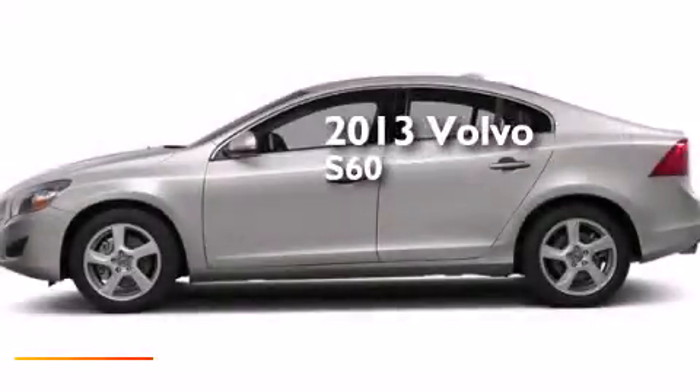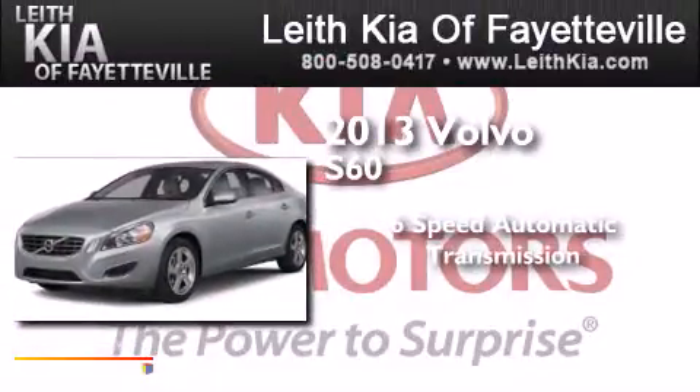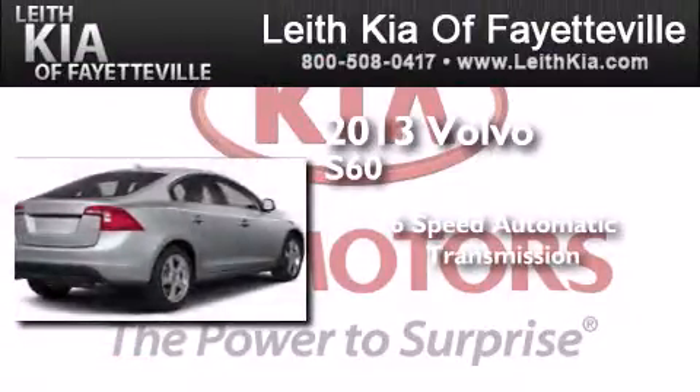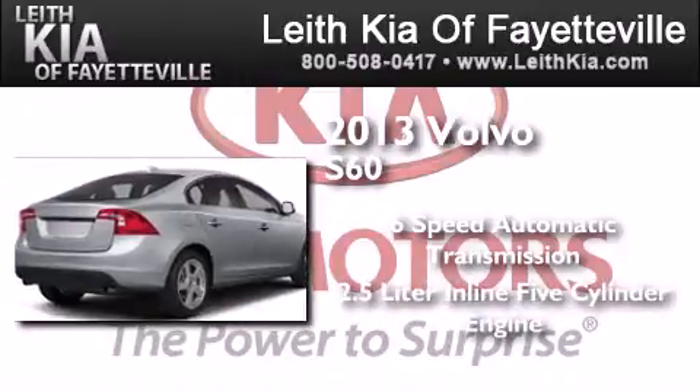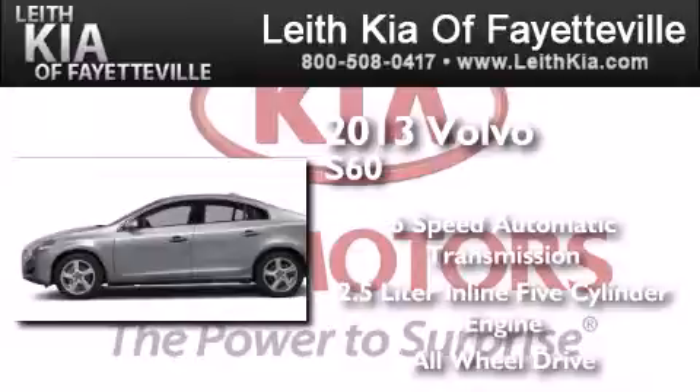This is a brand new 2013 Volvo S60. This four-door sedan has a six-speed automatic transmission, a 2.5-liter inline five-cylinder engine, and the added safety and control of all-wheel drive.